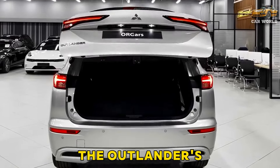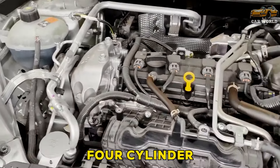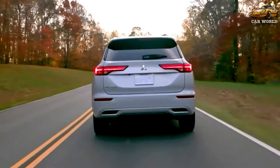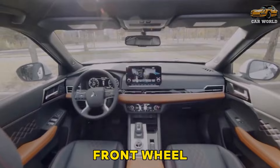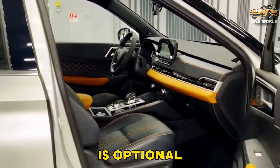The Outlander's standard engine is a 2.5-liter inline four-cylinder that makes 181 horsepower and 181 pound-feet of torque. It pairs exclusively with a continuously variable automatic transmission, CVT. Front-wheel drive is the standard configuration, but all-wheel drive is optional.